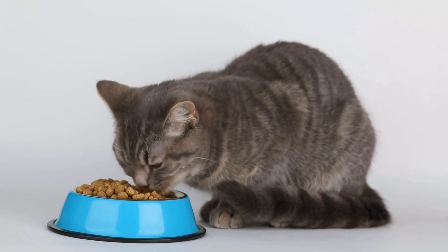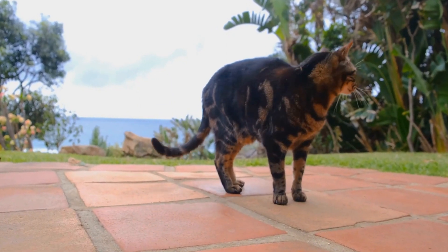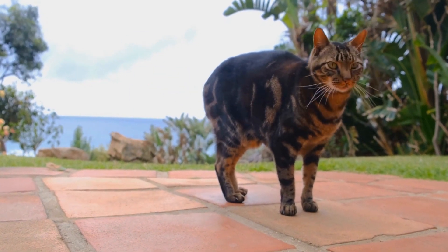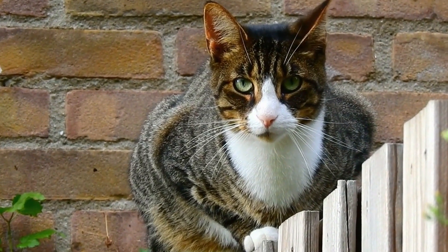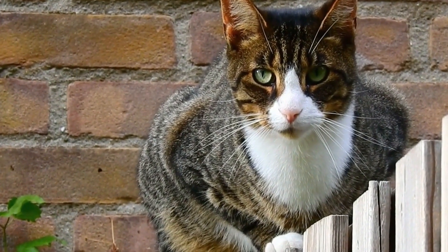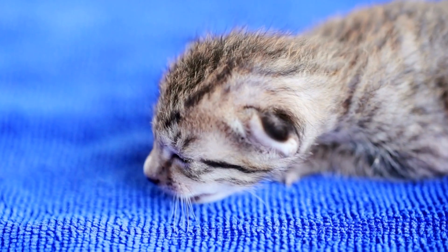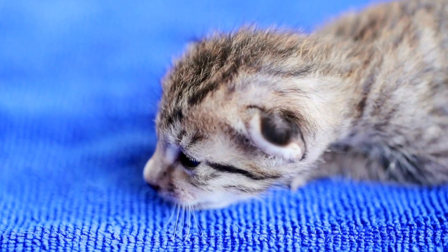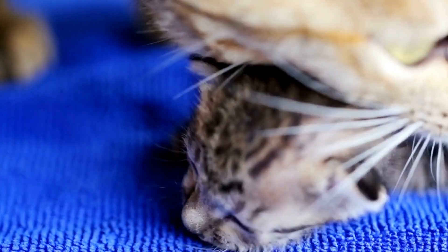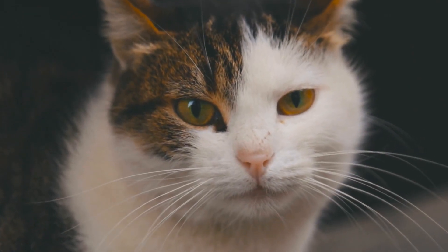One: Designated Play Areas. Cats love to play and explore, so it's essential to provide them with designated play areas within your home. These areas can include scratching posts, tunnels, climbing trees, and interactive toys. By incorporating these elements into your design, you are not only giving your cat an outlet for their natural instincts, but also preventing them from damaging your furniture or scratching walls.